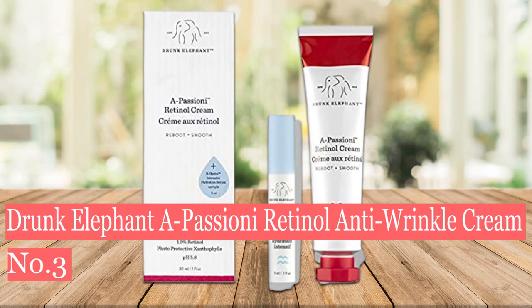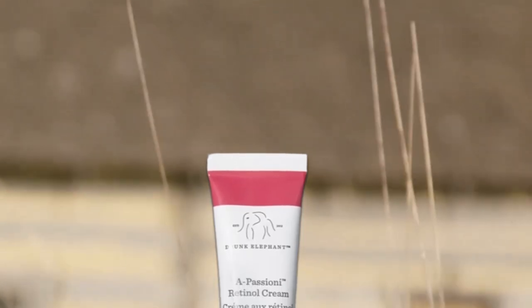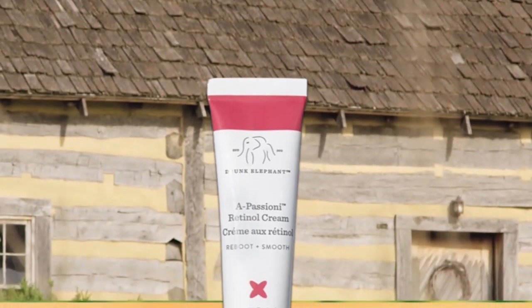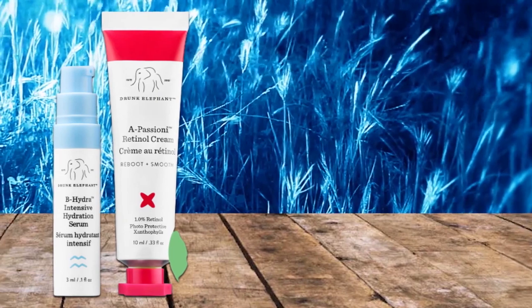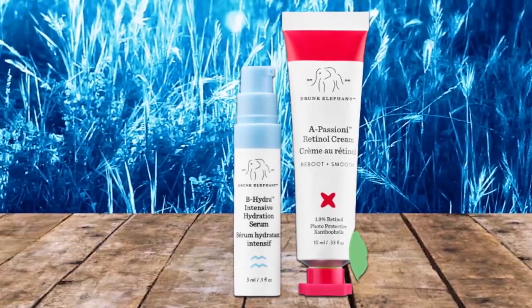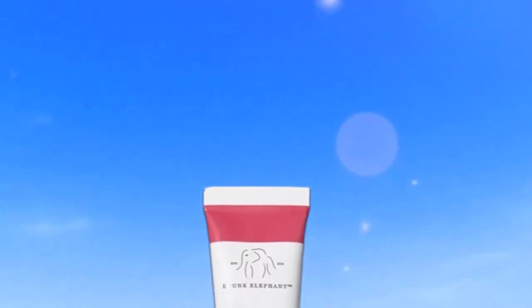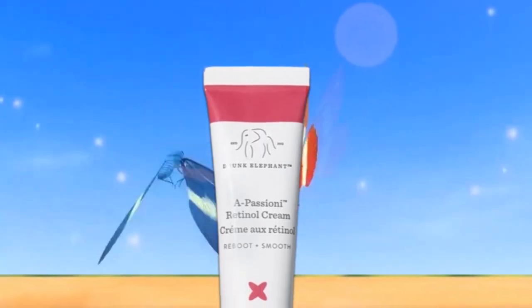Number 3: Drunk Elephant A-Passioni Retinol Anti-Wrinkle Cream. If I could only pick one wrinkle cream to use until the end of time, I would go with Drunk Elephant A-Passioni. It supports collagen production, boosts elasticity, firms sagging skin, and reduces the appearance of wrinkles as well as sun damage and dark spots. This all-star cream contains ceramides and nourishing fatty acids from plant oils to minimize irritation from the retinol and replenish the skin barrier. It also promises to deliver a plumping effect and an all-around supple, healthy-looking complexion.